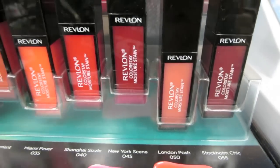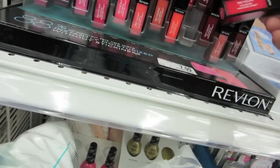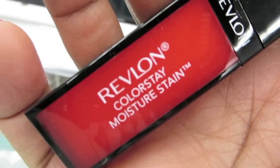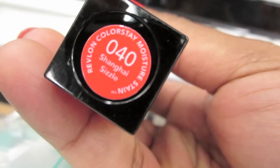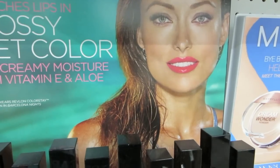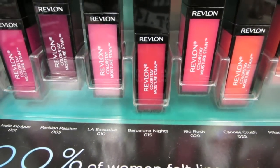Okay, hold my camera here. I picked up Shanghai Sizzle — very nice. The color name is right there, and also on the bottom. That's a good deal, I like that, gotta have it. Now, which colors to get? That's the hard part. It says she's wearing Barcelona Knights, number 15. All right, so I'm gonna pick some of these up, definitely.